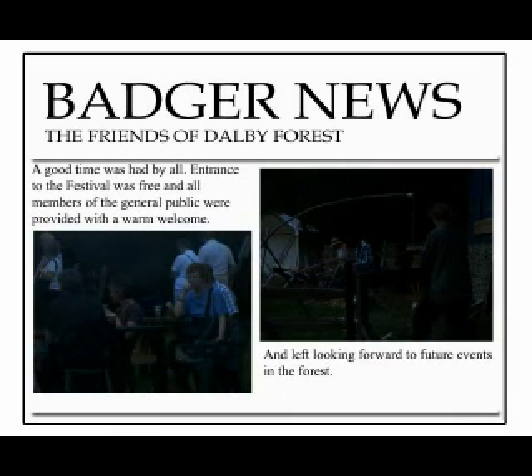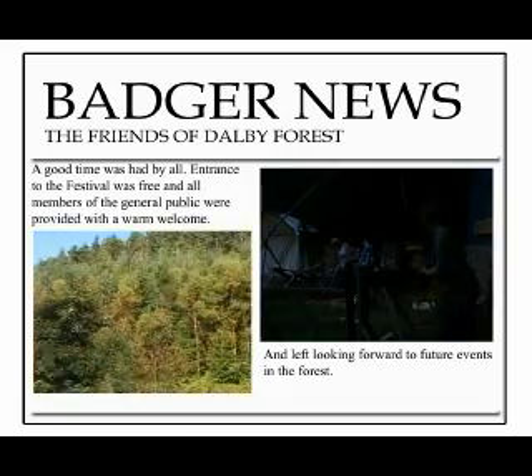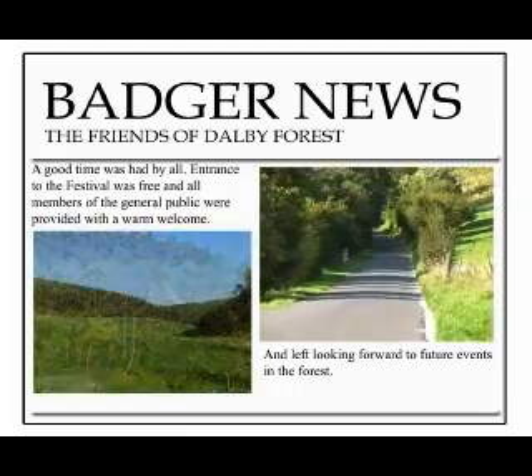A good time was had by all. Entrance to the festival was free, and all members of the general public were provided with a warm welcome, and left looking forward to future events in the forest.